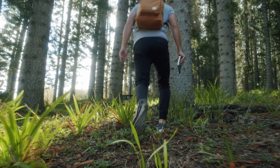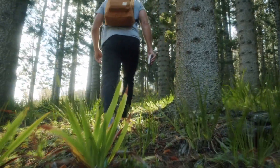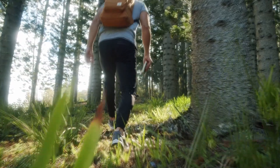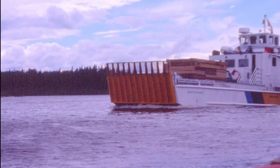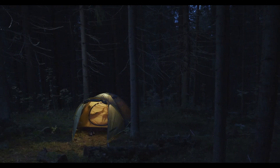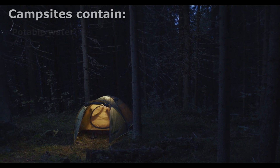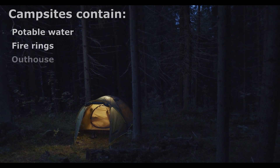Day trips are not offered to North Manitou, but visiting offers a primitive-style camping experience and is great for experienced campers who want to explore in relative solitude. The only way to reach North Manitou is by boat, most commonly using the passenger ferry. There is an option to camp at the village campsite before departing, where you have access to potable water, fire rings, and an outhouse.